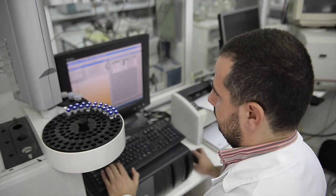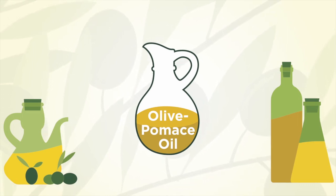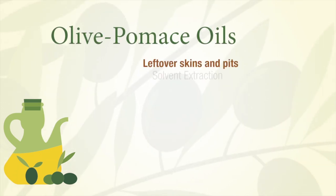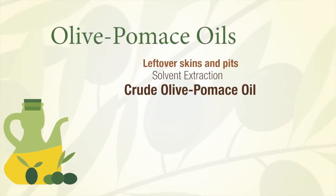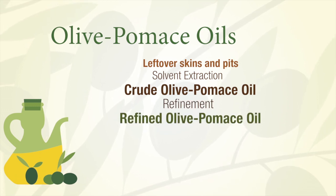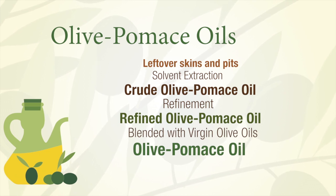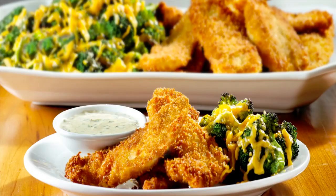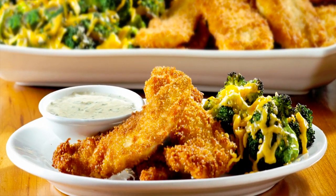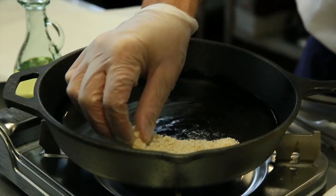The IOC sets standards for a separate product category called olive pomace oil. Unlike olive oils, which are naturally extracted from olives, olive pomace oil is solvent extracted from the leftover skins and pits after the olives are crushed, and then it is refined. The consumable grade olive pomace oil is made by blending refined olive pomace oil with virgin olive oil. Olive pomace oil contains the same large proportion of monounsaturated fat, the good fat, as olive oils, but has few antioxidants because it is mostly refined olive pomace oil.